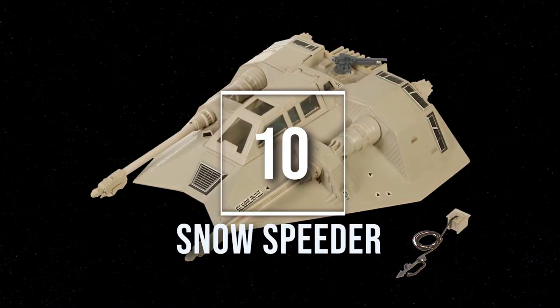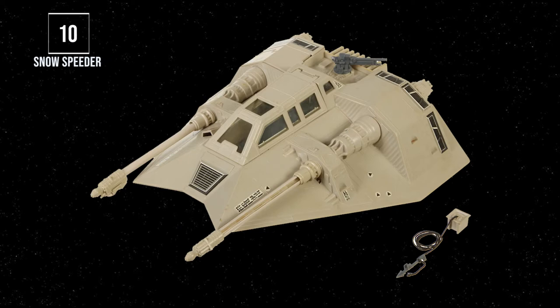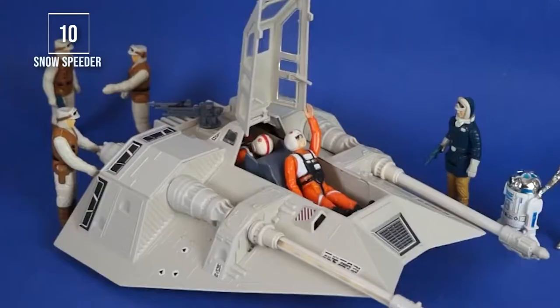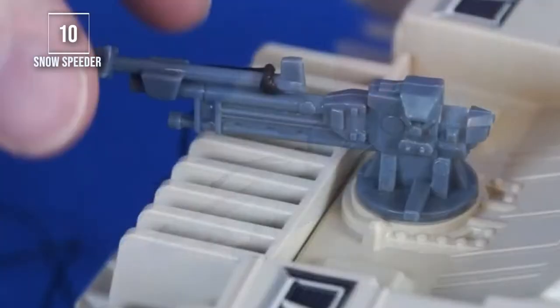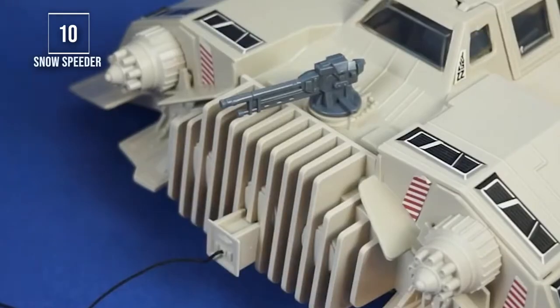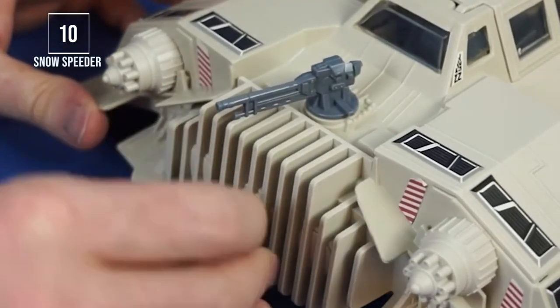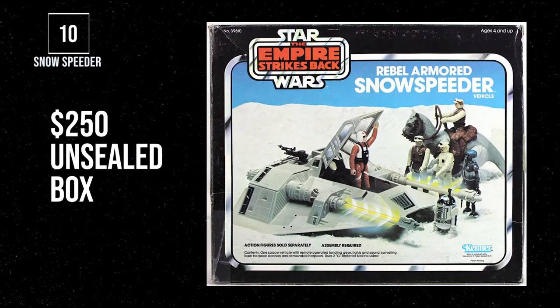Number 10, the Snowspeeder. Not only did this ship move great and look great in the movies, but its one-for-one toy design made it an awesome ship to bring into your toy collection even as a child. Its iconic look and playability gave you hours of imagination time. Just like in the movie, you could place two pilots in the cockpit, and the co-pilot could operate the rear tow cable feature — items often lost in your original collection. To grab one today is going to run you close to $100 for a nice mint loose version, and around $250 for a nice boxed version.